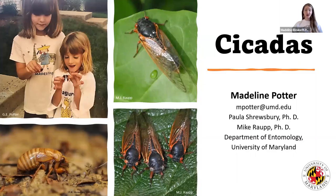Hello, my name is Madeline Potter. You can call me Maddie, and I'm here to talk to you all today about cicadas. I'm going to share a little presentation with you all about cicadas, and I'm also going to talk about what I do as my job.